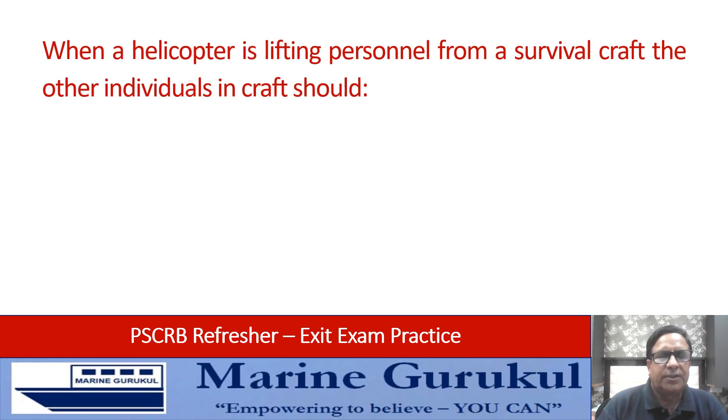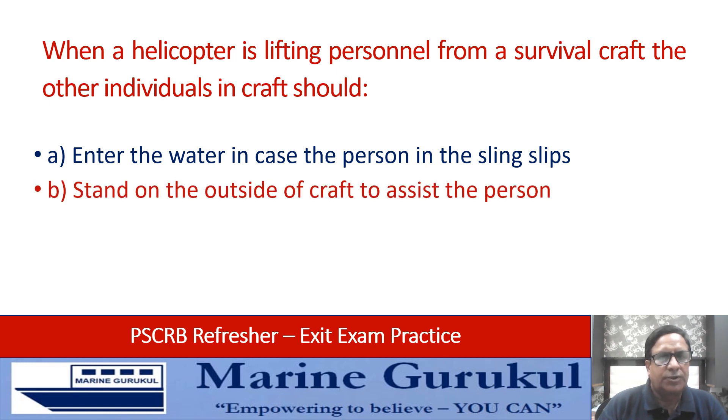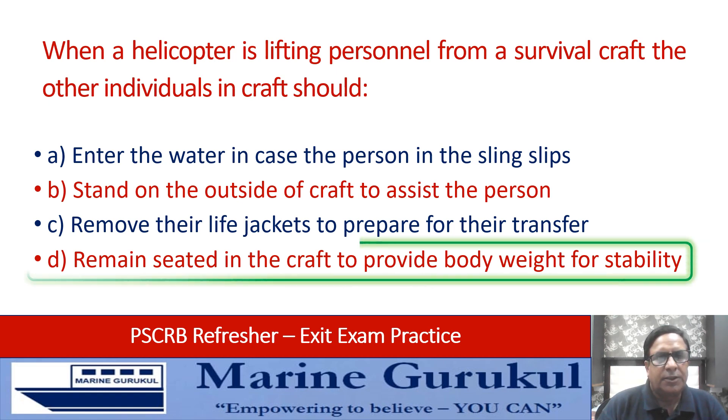When a helicopter is lifting personnel from a survival craft, the other individuals in the craft should: enter the water in case the person in the sling slips, stand on the outside of the craft to assist the person, remove their life jackets to prepare for their transfer, or remain seated in the craft to provide body weight for stability? Answer is D — remain seated in the craft to provide body weight for stability.